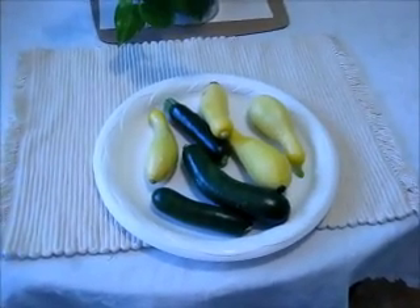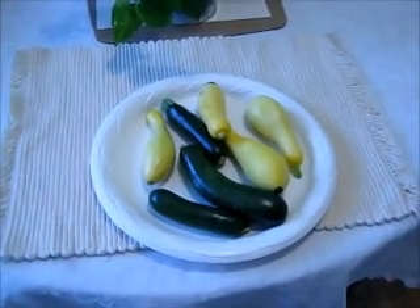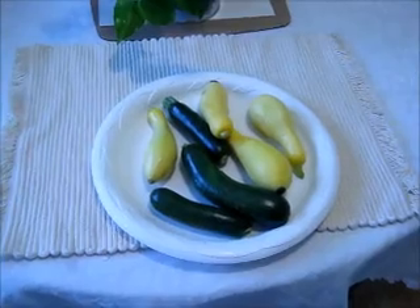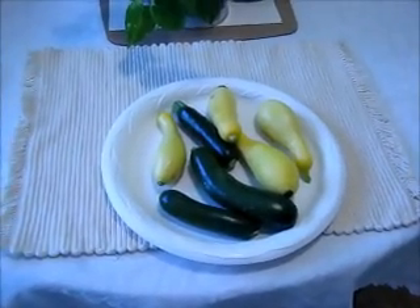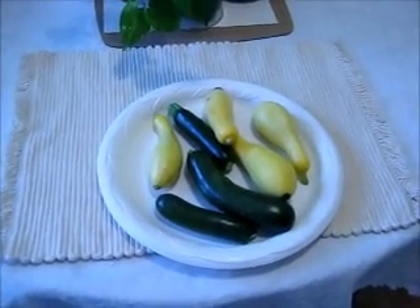I'm gonna do some canning later on so y'all get to see me do that. I want to get this done because in September I'm gonna be deer hunting and I don't do a whole lot of cooking and gardening when I'm deer hunting. I hope you enjoyed Onyx Outdoors fresh squash — gonna enjoy it for tomorrow's dinner.